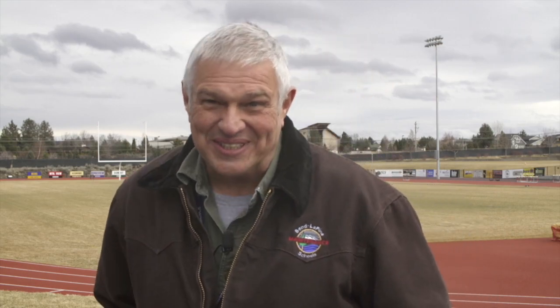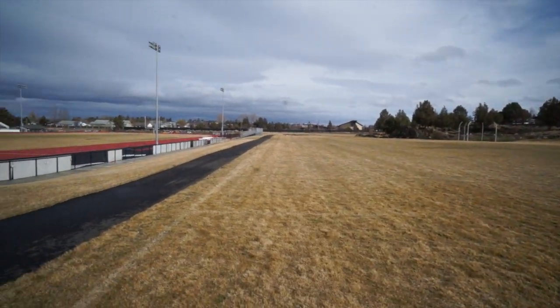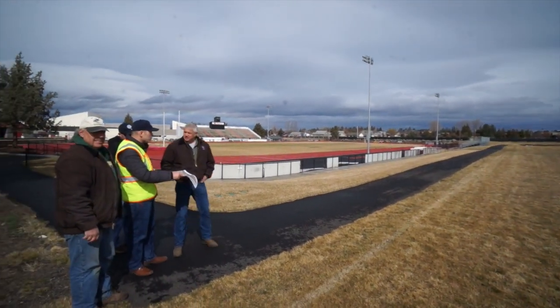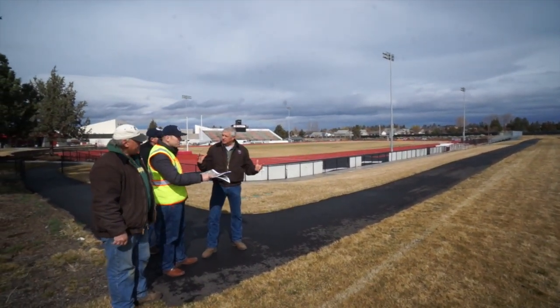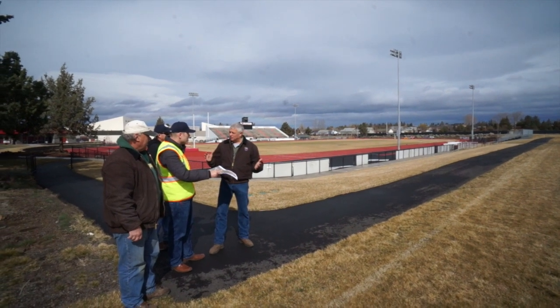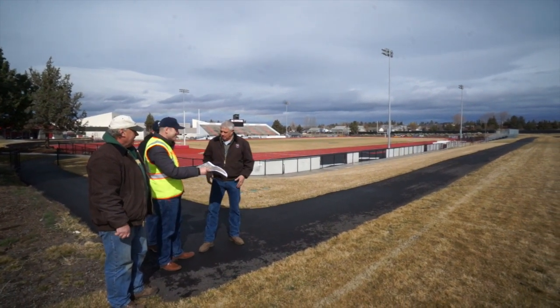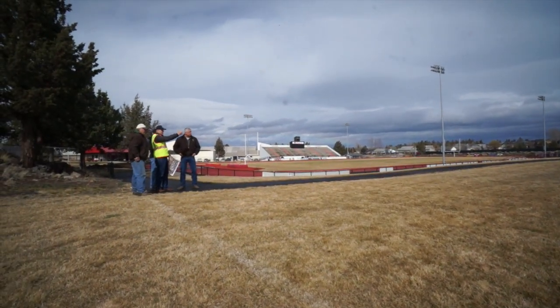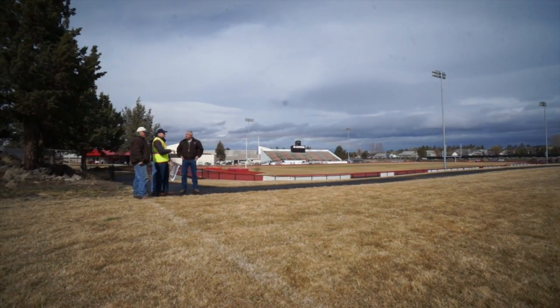Irrigation is very important to the district for conserving water. And when you conserve water, you conserve dollars. Our irrigation controllers are now web-based controllers for the most part. The guys can maintain and control, turn irrigation on and off from a central command. Our irrigation guys now have iPads where they can stand out on the fields, they can be anywhere and turn the irrigation on or off. And that's a key component, not only in labor savings, but water savings for the district.